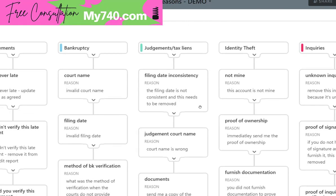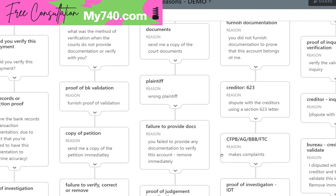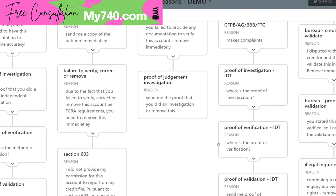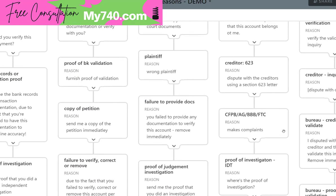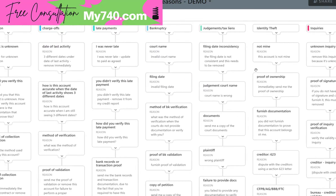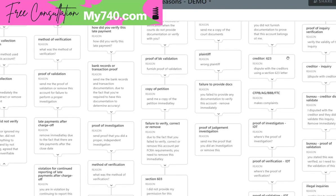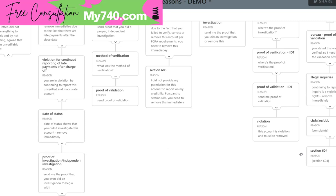For identity theft: not mine, proof of ownership, furnished documentation, creditor Section 623, CFPB, AG, BBB, and FTC complaints, proof of investigation for identity theft, proof of verification for identity theft, proof of validation for identity theft, and violation. For inquiries — it's going to be a little outside the screen so I'll just read it: unknown inquiry, proof of signature, proof of inquiry verification, creditor inquiry dispute, bureau creditor didn't validate, bureau proof of validation, illegal inquiries, CFPB, AG, and BBB complaints, and Section 604.